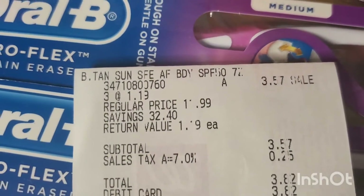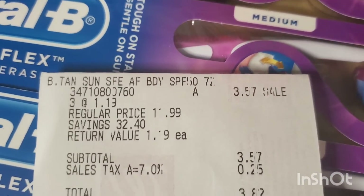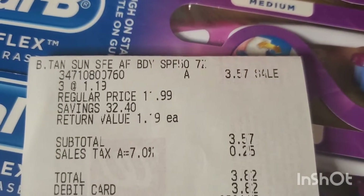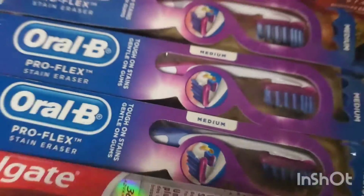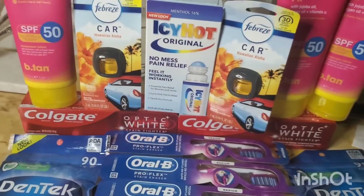For the suntan lotion — here it is — I'm not sure what the regular price was, but each one was $1.19. That's $3.57 for all three.